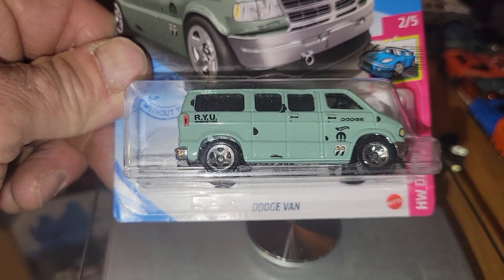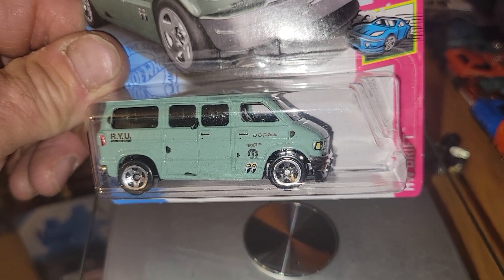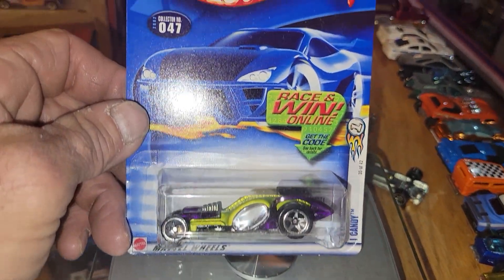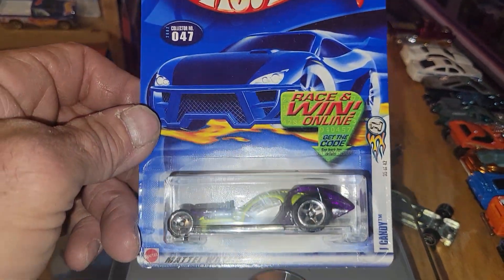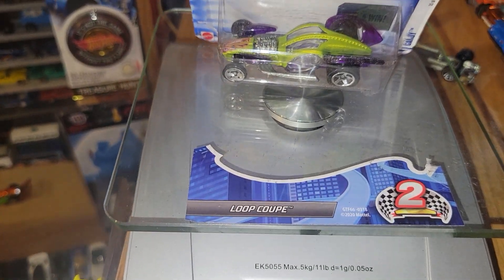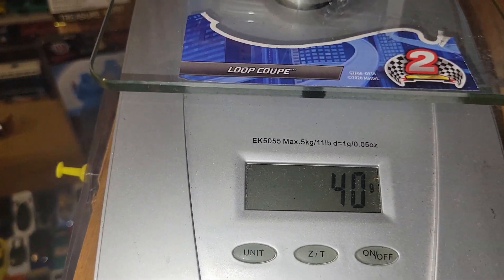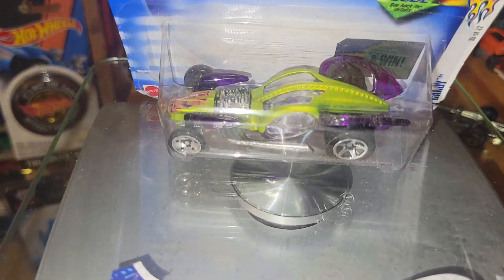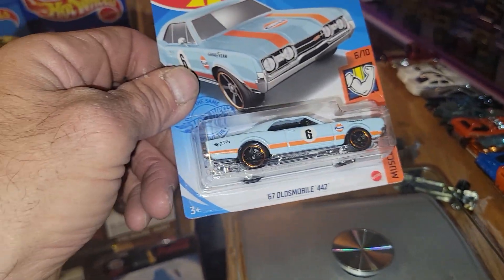If you like this one it's going to be the Dodge Van. Next up, from 2001, it's going to be the Hot Wheels Eye Candy. He's going to weigh in at 28 grams — Eye Candy.